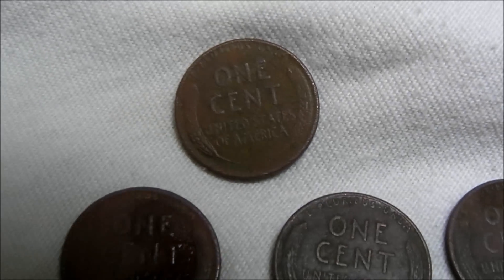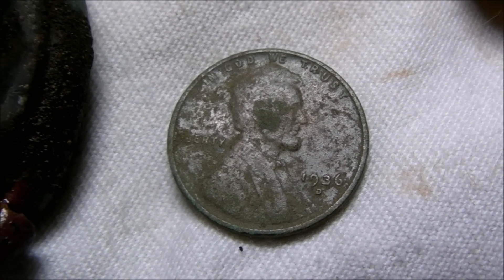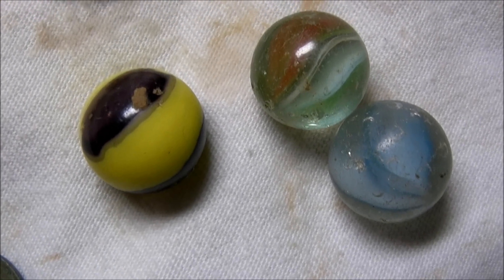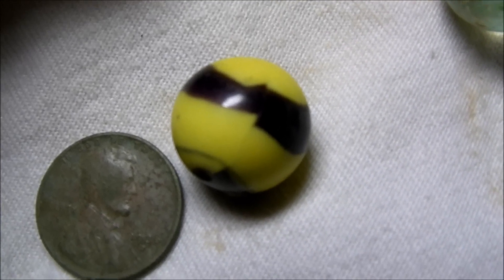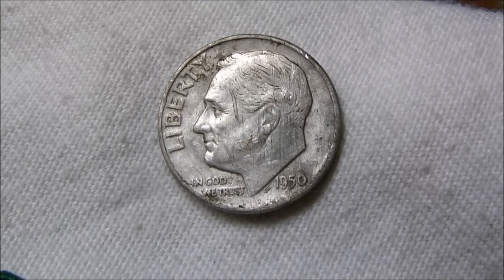Nothing really special there — the only real good one I got is a 1936-D. I got these marbles today, those look pretty nice. I like this one especially — a bumblebee marble. And the best find today is that nice shiny Rosie.